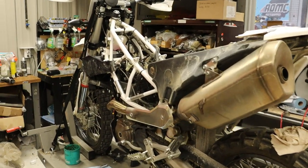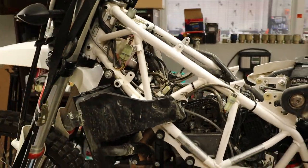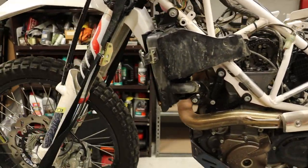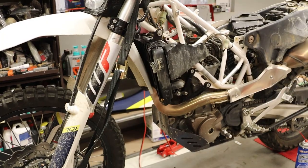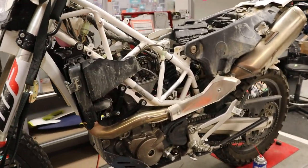Just want to document this — I have a 2019 Husqvarna 701 Enduro here. It's in for its second service, which is the 6,200 mile service, and it does include a valve check.